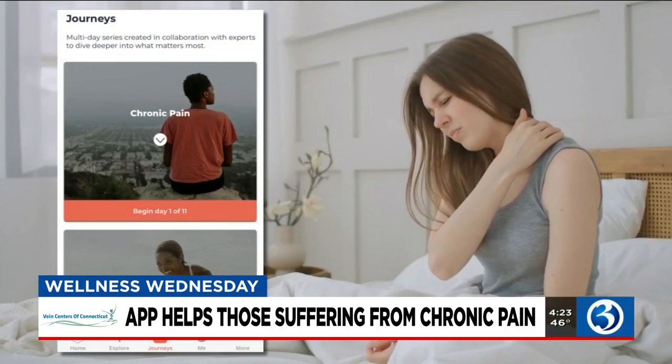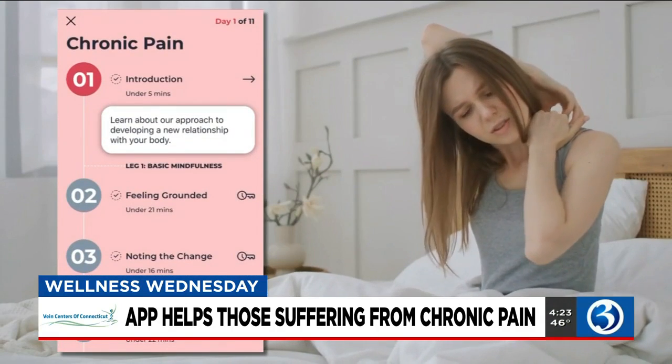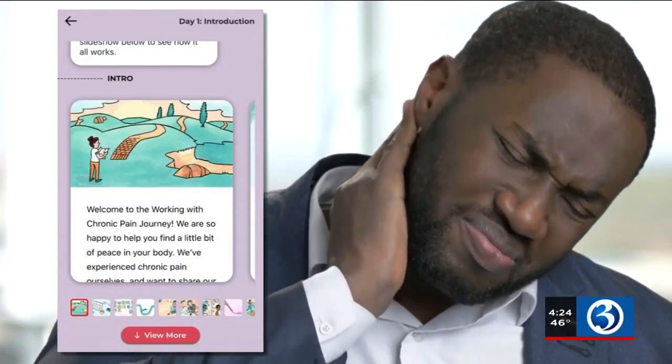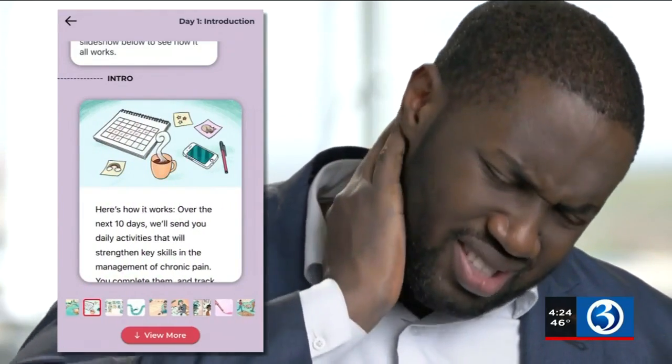During the 11-day program in the app, we provide people tips and exercises to help them change their relationship to pain and learn to manage it. Now, it's not a substitute for medical care or treatment, but it's a complement to the treatment you're already getting to help ease the burden.